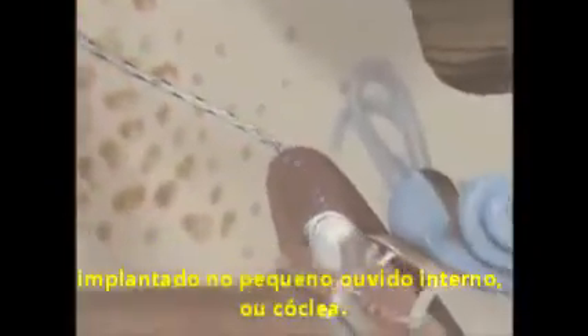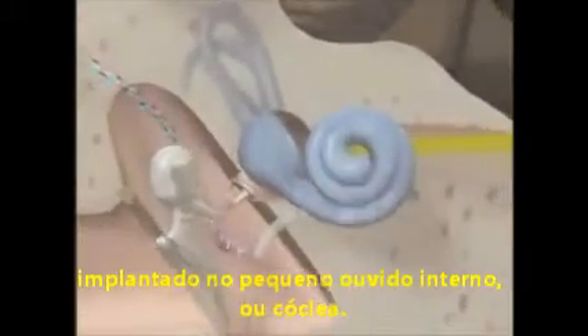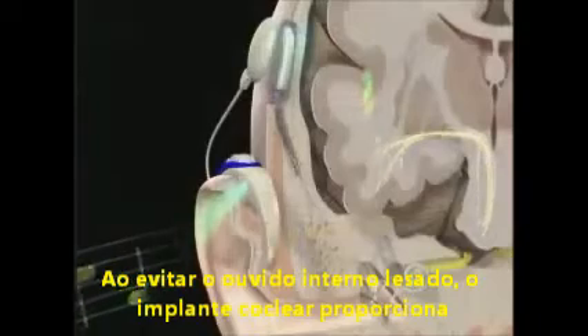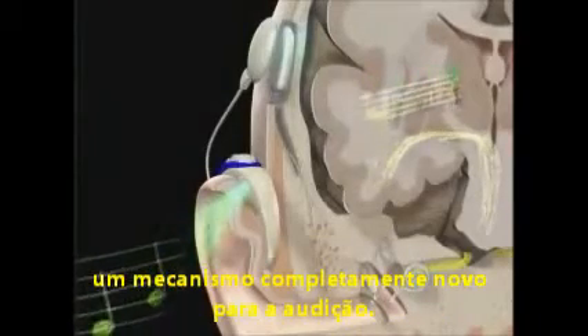The implant turns the sound information into electrical signals that travel down to an electrode array inserted into the tiny inner ear, or cochlea. The electrodes directly stimulate the auditory nerve, sending sound information to the brain. Bypassing the damaged inner ear, the cochlear implant provides an entirely new mechanism for hearing.